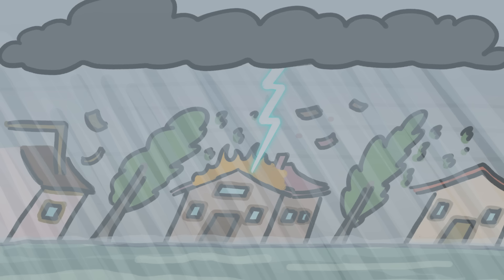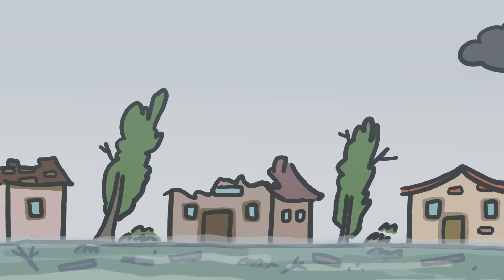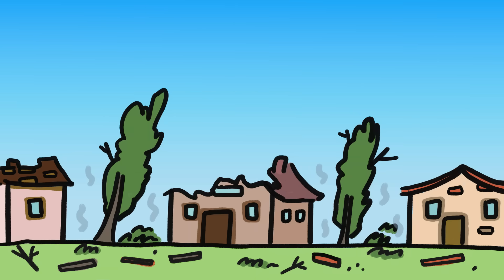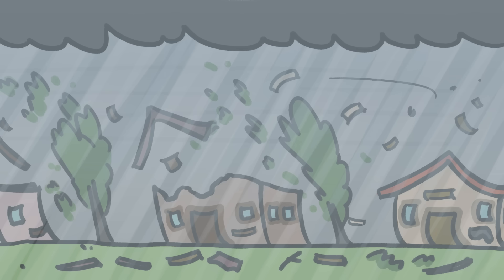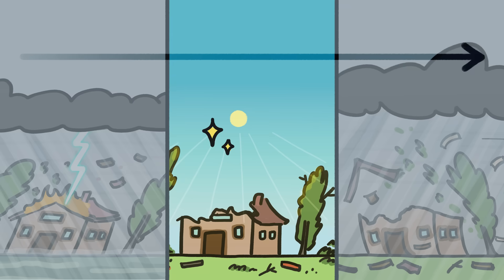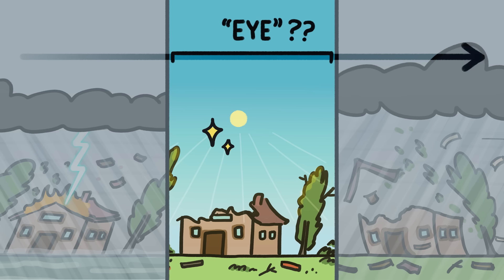Sometimes, right after a particularly nasty part of a hurricane, the wind calms, the sky clears, and the air warms. The weather isn't just better, it's beautiful. But then, just as suddenly, the weather turns wild again, battering the area with a second, super intense burst. This weird lull in a hurricane is called the eye. But why does this lull exist in an otherwise violent storm?